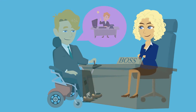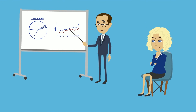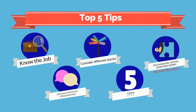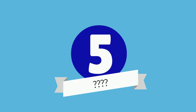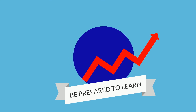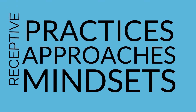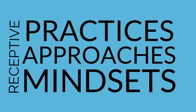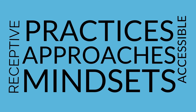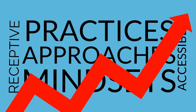And don't forget to ensure all interviewers have received disability and diversity awareness training. Number 5: Be prepared to learn from the experience. Creating a more diverse workplace is a journey. Changing practices, approaches and mindsets takes time. Be receptive to where the issues are and how you can make your recruitment process more accessible for everyone, and your company will begin to see the benefits of building a more diverse workforce.